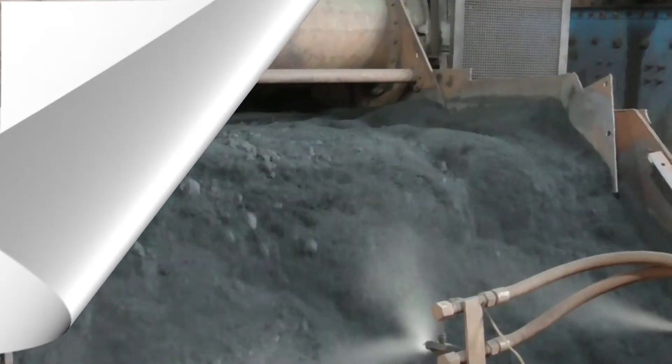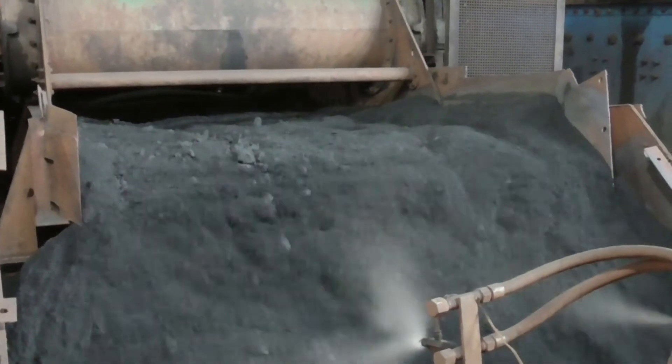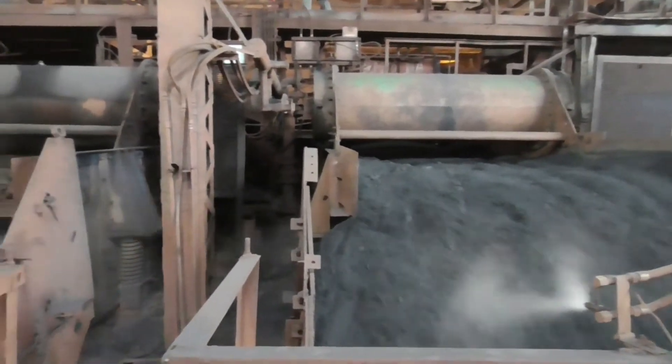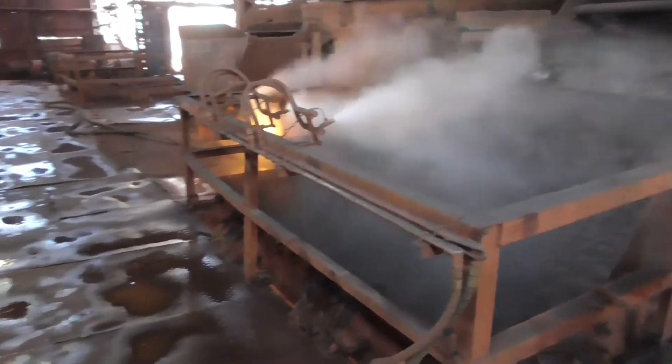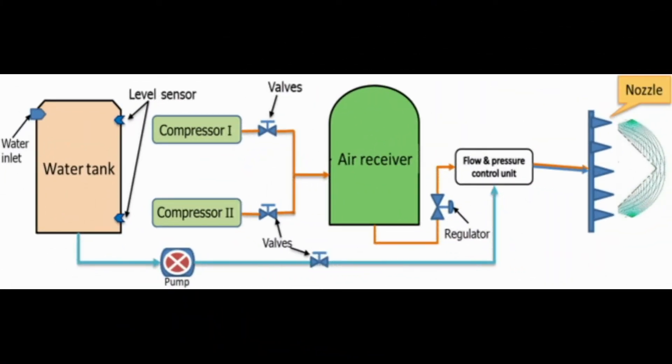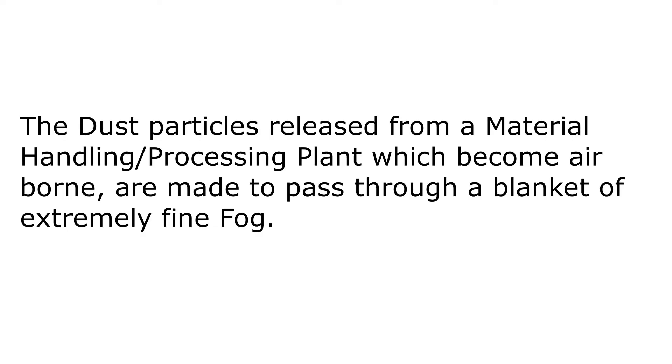Dry Fog Dust Suppression System. The Dry Fog Dust Control System works on the principle of agglomeration. The dust particles released from a material-handling processing plant which become airborne are made to pass through a blanket of extremely fine fog.